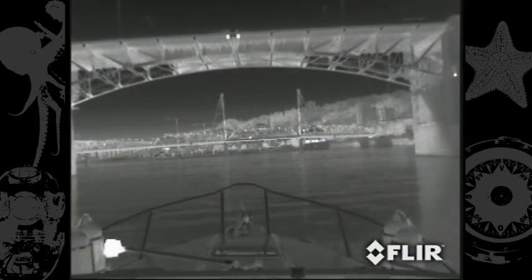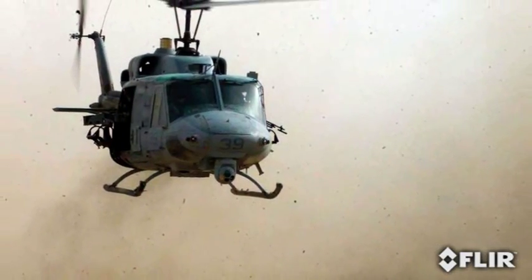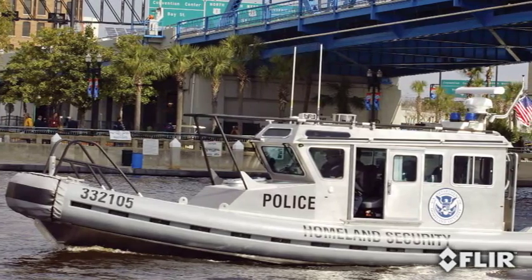Have you ever thought what it would mean to reduce the dangers of darkness, to see what's around you at all times? For years, FLIR Systems has been providing these capabilities to military and law enforcement agencies around the world.